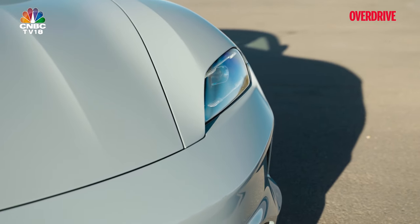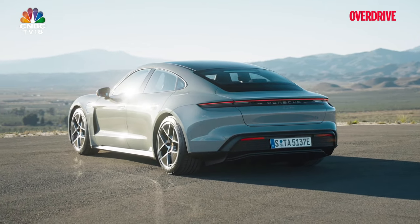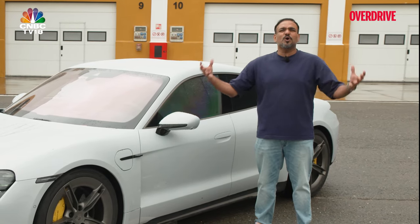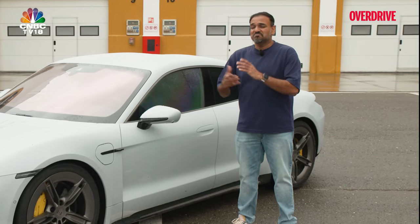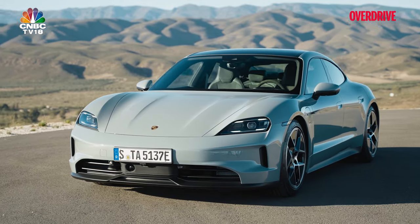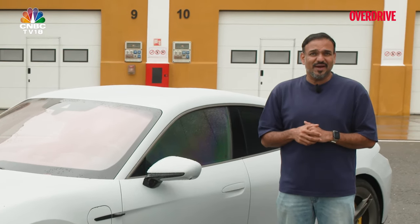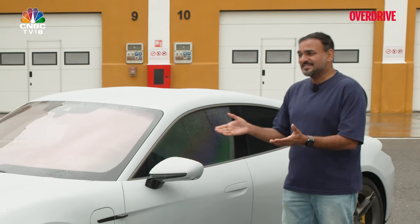We can always argue that it was easy pickings for the Taycan back then because there was hardly any competition. But in today's times, all the German luxury car makers have varied options across varied body styles, and then you have the Asian options or even cars from Korea that are giving you excellent performance. So for the Taycan to still maintain that benchmark as the best electric vehicle you can buy, they needed to do a lot more than a simple nip and tuck job for its midlife makeover. And that's exactly what they've done.